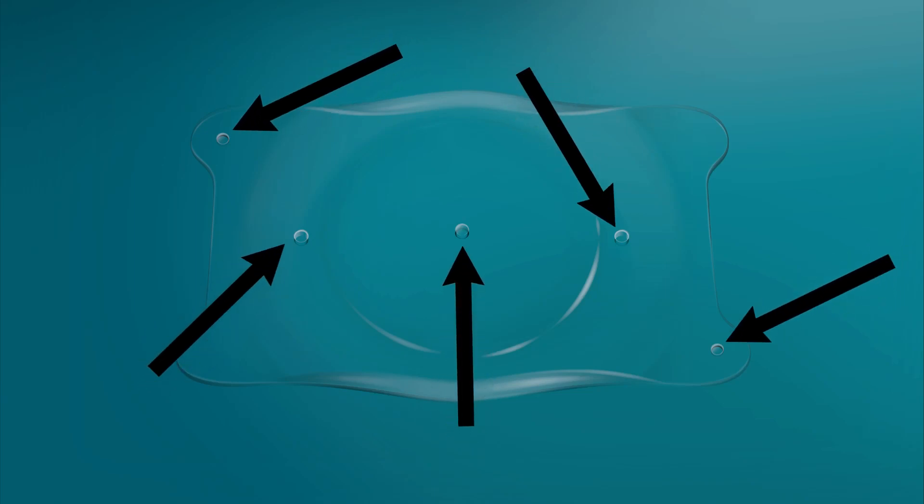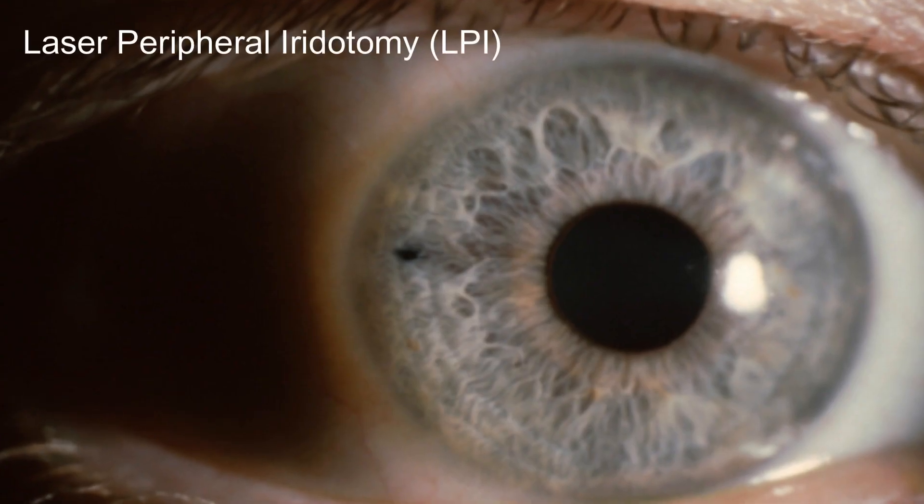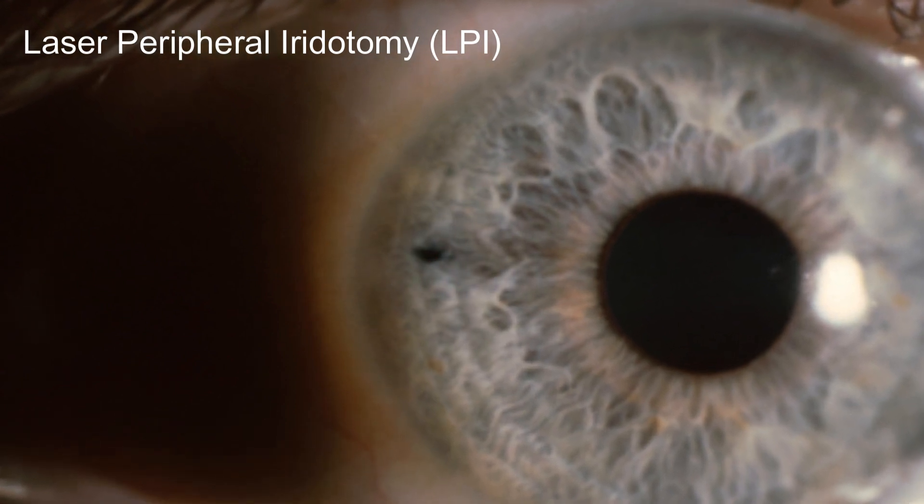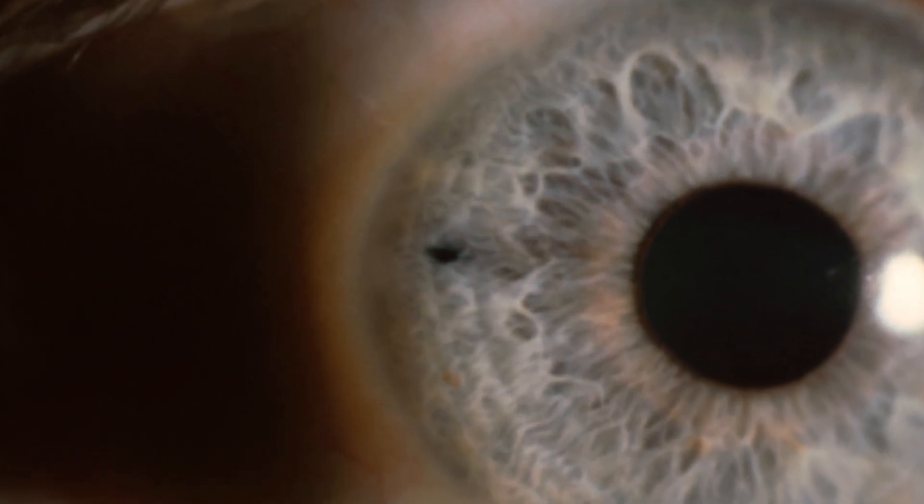One of the major advantages of the new EVO ICL is that it has holes throughout the lens to allow fluid to circulate around the lens more naturally. Whereas previous generations sometimes required laser holes to be made within the iris to allow appropriate fluid flow, this lens doesn't require that. Fortunately, since the EVO was revamped from the previous generation — like the Visian ICL — the rates of these problems, which were low to begin with, are even lower now.